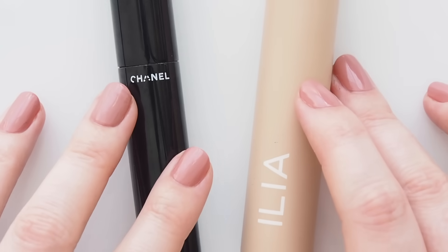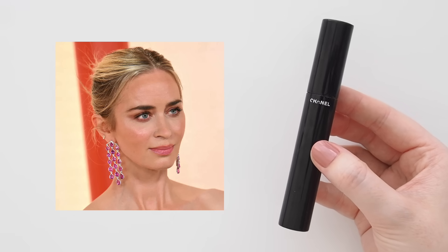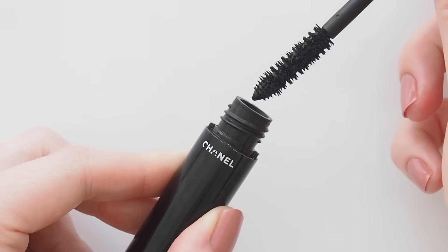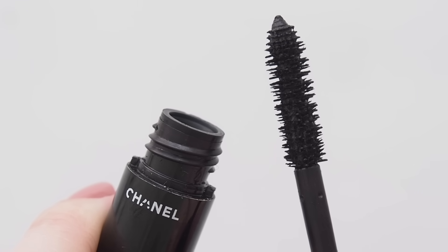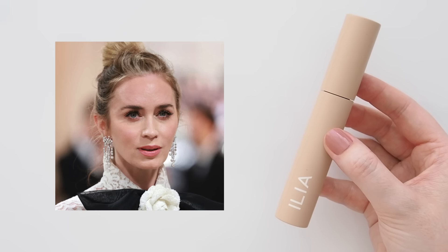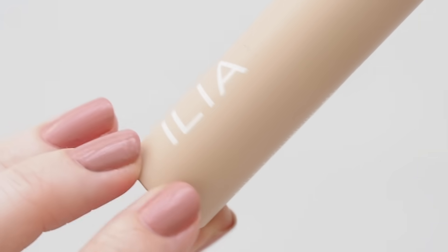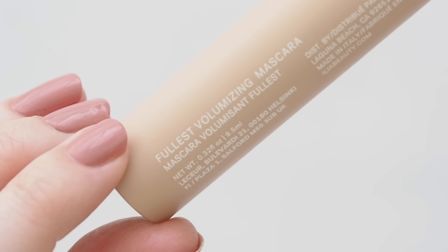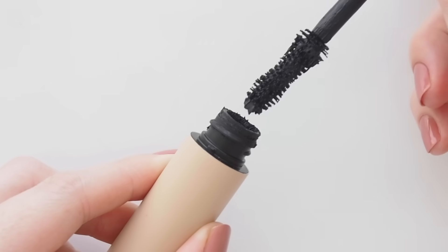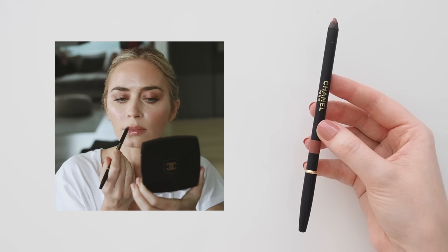Two mascaras I can certainly vouch for. Emily wore Chanel Le Volume to the Oscars — the mascara I've long considered my all-time favourite, but I've completely finished this one and need to revisit it. Obsessed with the volume this buildable formula creates. For intense volume, Ilya's Fullest Volumizing Mascara really makes a statement. Emily was wearing a couple of coats of this at the Met Gala this year, along with some false lashes — lots of lift and dramatic volume.